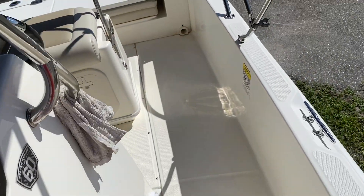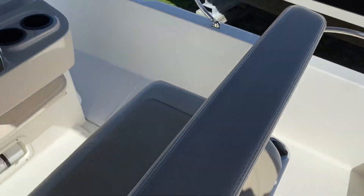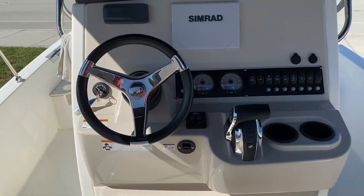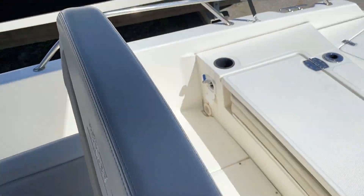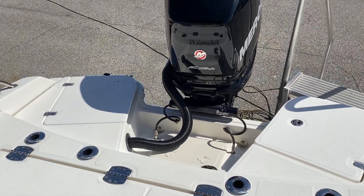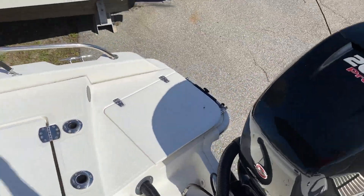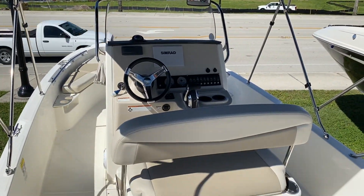To recap — 2018 Boston Whaler 210 Dauntless located here at MarineMax in Venice. My name is Jeremy Bradshaw, and I'm the listing broker. If you'd like additional information on the boat, feel free to give me a call. My number is 941-376-3345. Thanks again for taking the time — we hope to talk to you soon.